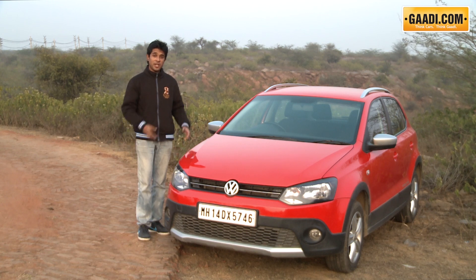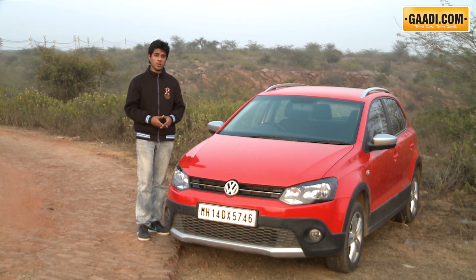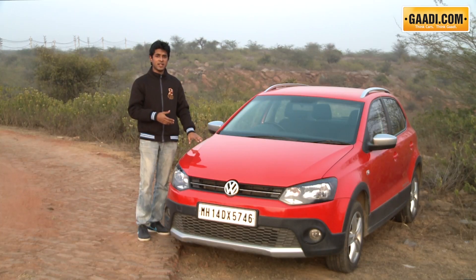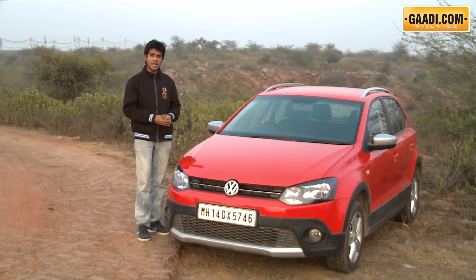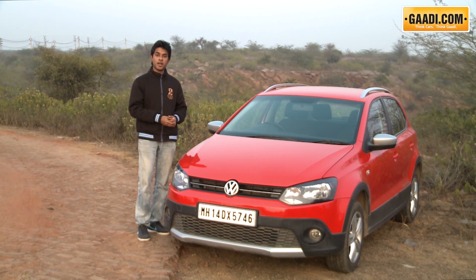Hello and welcome to Gaadi.com. Today we are spending the day with the Volkswagen Cross Polo, a car whose credibility has been questioned because of its high price tag in relation to regular Polos. But we feel Volkswagen has given it some interesting styling enhancements for the extra asking price. Let's take a look then at the Volkswagen Cross Polo.